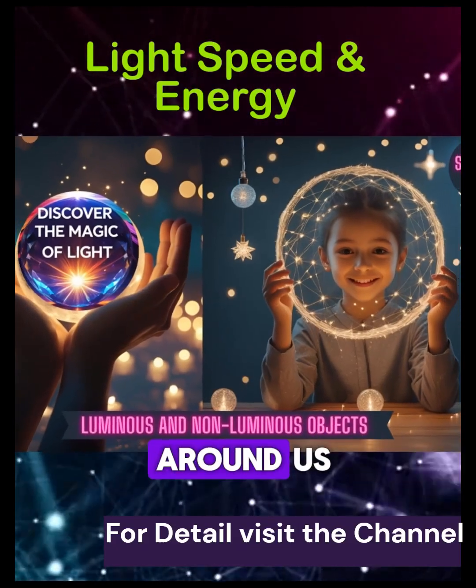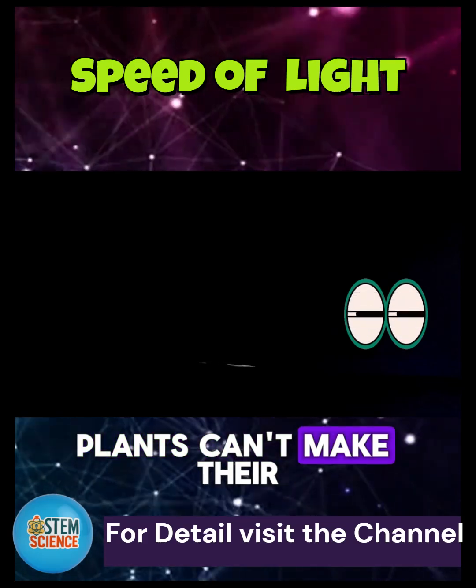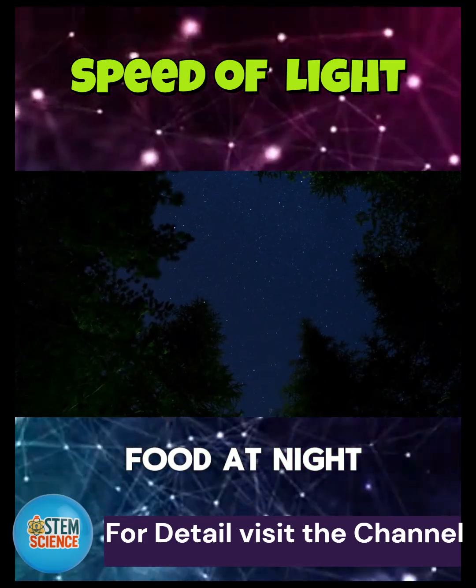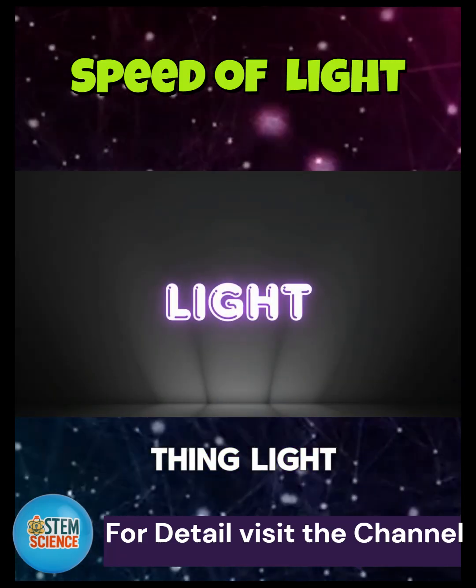Have you ever wondered how we see things around us? Or why we can't see anything in a dark room? Plants can't make their food at night. The answer to all this is one magical thing: light.